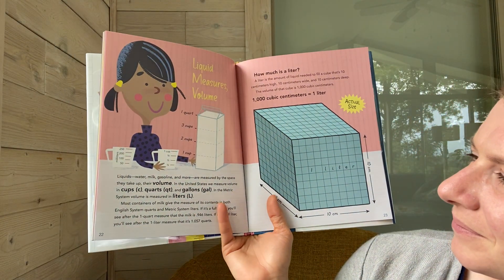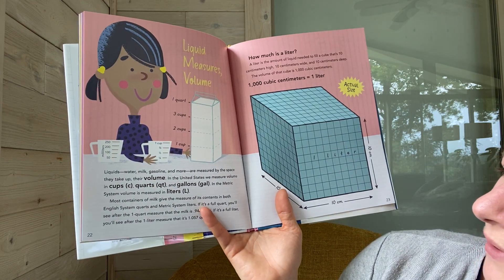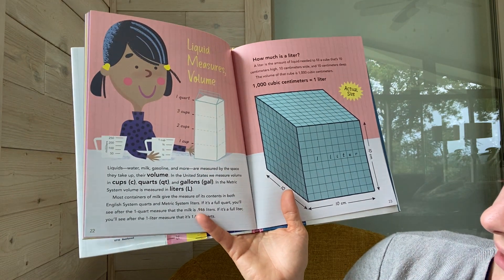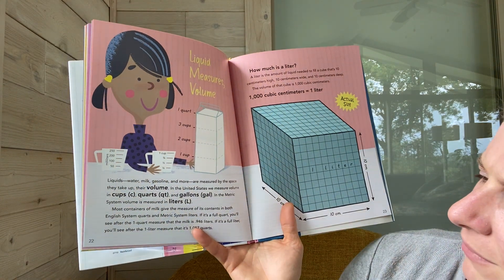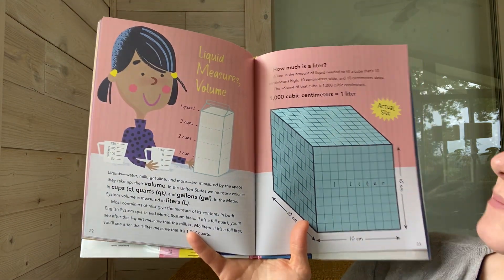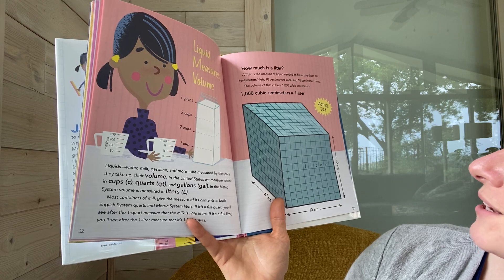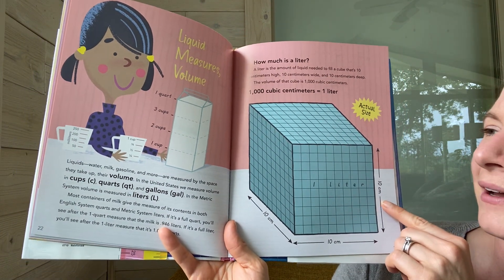Liquid measures volume. Liquids — water, milk, gasoline, and more — are measured by the space they take up, their volume. In the United States, we measure volume in cups, quarts, and gallons. In the metric system, volume is measured in liters. Most containers of milk give the measure in both English system quarts and metric system liters. If it's a full quart, you'll see that the milk is 0.946 liters. If it's a full liter, you'll see that it's 1.057 quarts. A liter is the amount of liquid needed to fill a cube that's 10 centimeters high, 10 centimeters wide, and 10 centimeters deep — the volume of that cube is 1,000 cubic centimeters. You use linear measures to create the cube, and volume fills it.